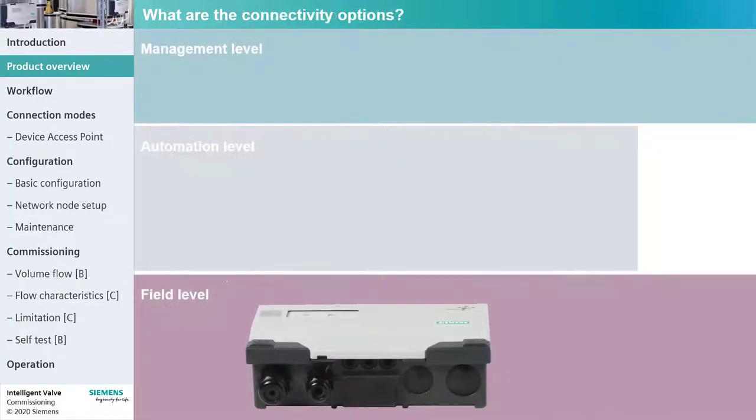The Intelligent Valve is a field device and, as a control valve, it receives its set point from the HVAC controller. The Intelligent Valve provides two connection types: analog and Ethernet.